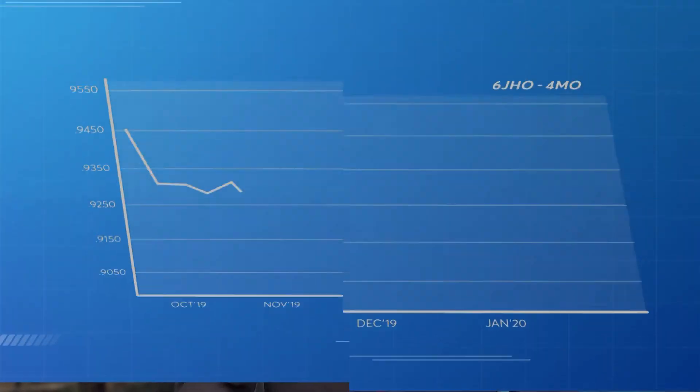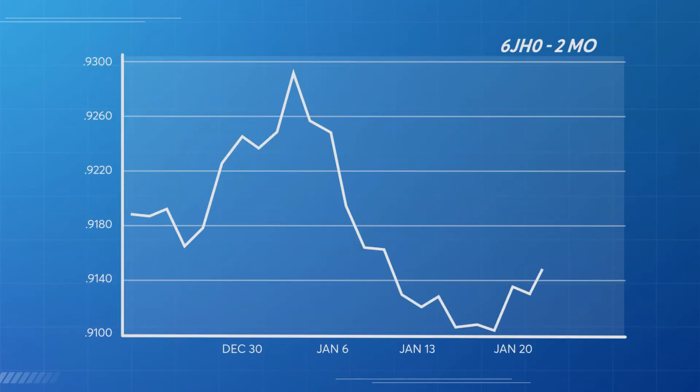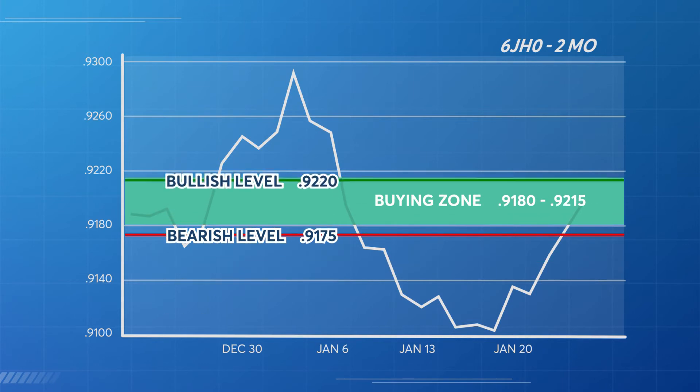Let's start with the weekly chart. It shows us that the Japanese Yen has recently been in a downtrend. However, the U.S. dollar was weaker and the Yen got stronger as buyers entered the Yen this past week. The issue now is will these buyers continue to move the Yen higher? The first area of interest on the daily chart is the buying zone that has occurred between 91.80 to 92.15. This indicates that buyers have entered the market between these levels. I'm bearish below 91.75 and I'm bullish above 92.20.